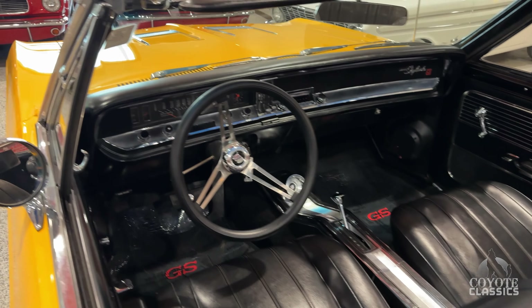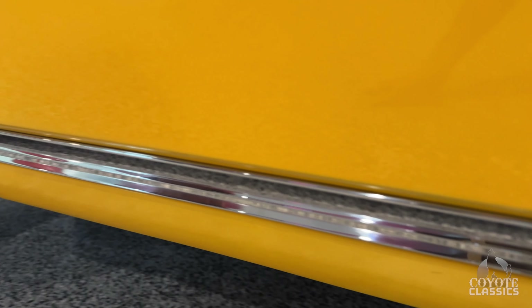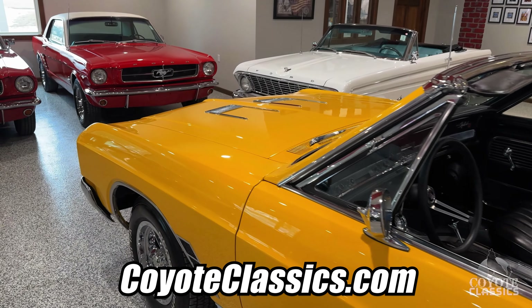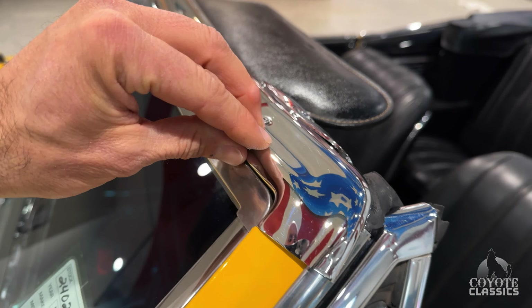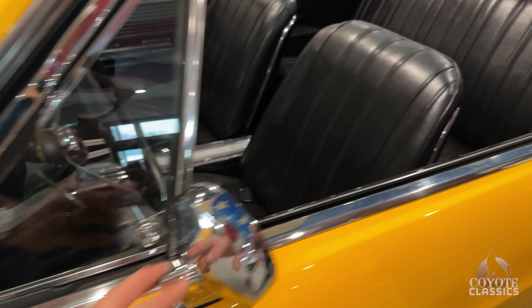Bucket seats, console, beautiful dash. Really nice gap from top to bottom here on the door — body lines up good. And the biggest thing is it's just super solid. Go to our website, CoyoteClassics.com — make sure you look at the undercarriage photos as well. Very solid under there, all painted black. All the trim down the sides is nice. But look at all the trim on the top of the windshield and wing windows — all excellent as well.